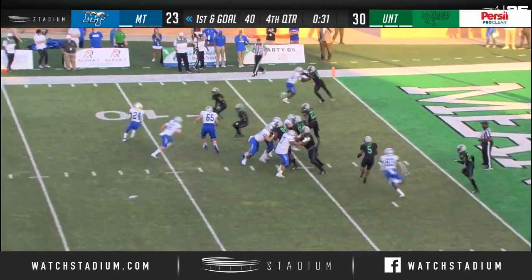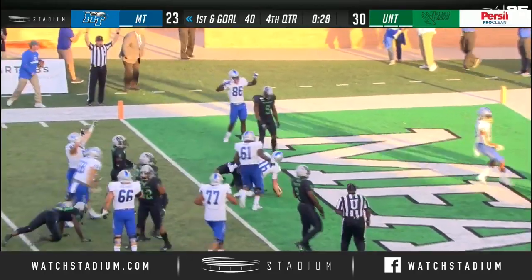Sneaks right behind him for the big completion — Cunningham keeps it and scores!